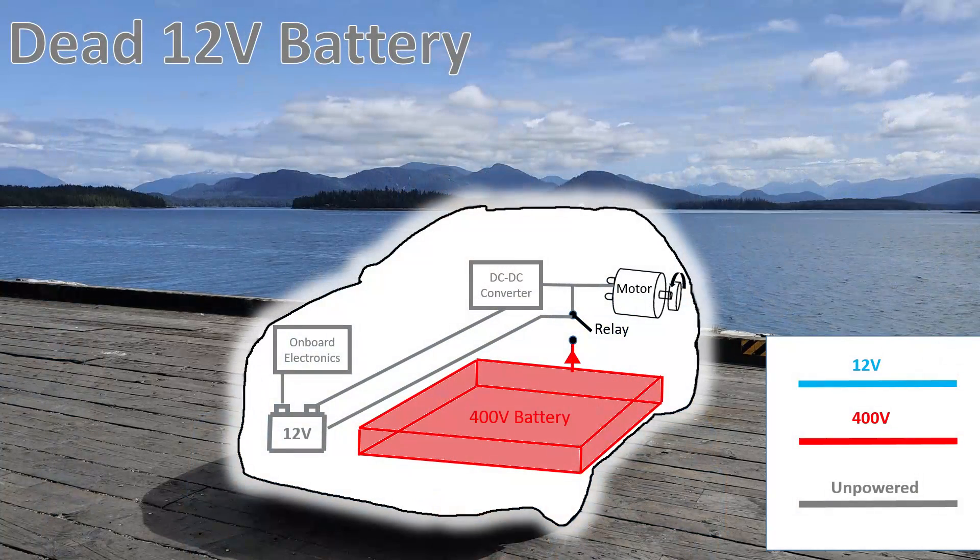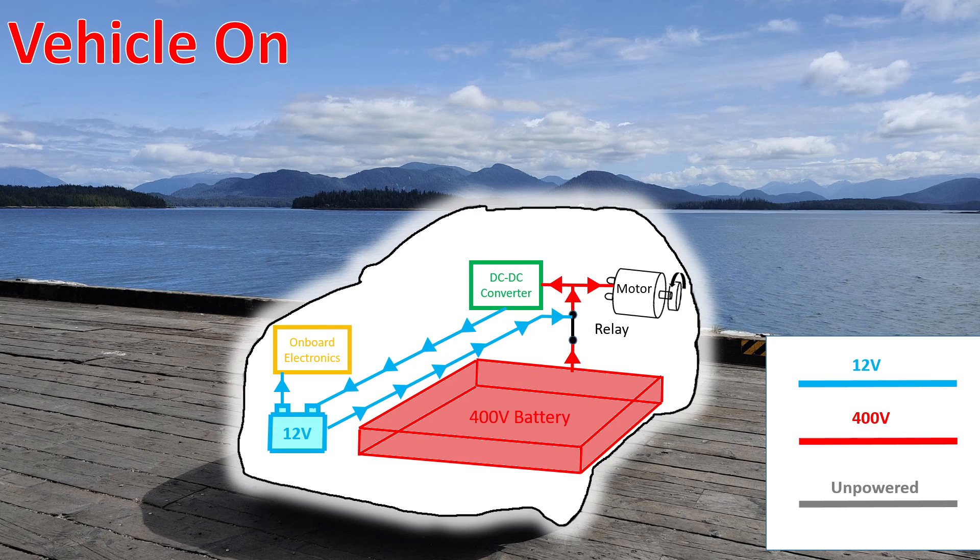Despite your best efforts, let's say the 12-volt battery still dies and now you can't turn on your car. Just to clarify the situation: the scenario where you can't turn on your car because your 12-volt battery died only applies when the car is parked and turned off. If your vehicle is already on, the traction battery is connected, the car's electronics are powered through the DC-to-DC converter, and the DC-to-DC converter also charges your 12-volt battery. So this only applies when your car is parked, turned off, and you can't turn it on again.